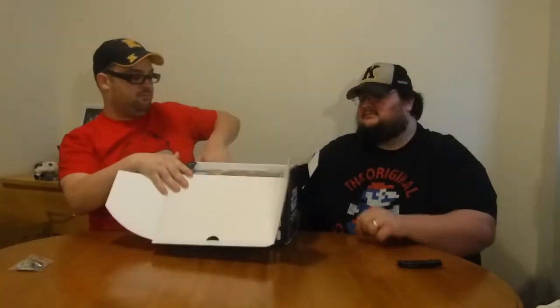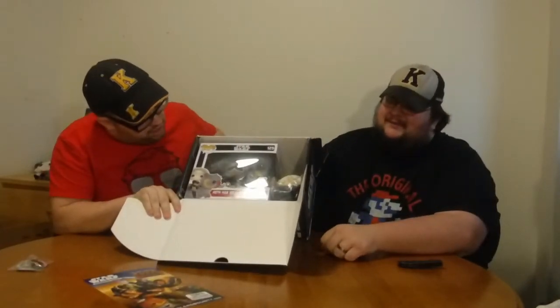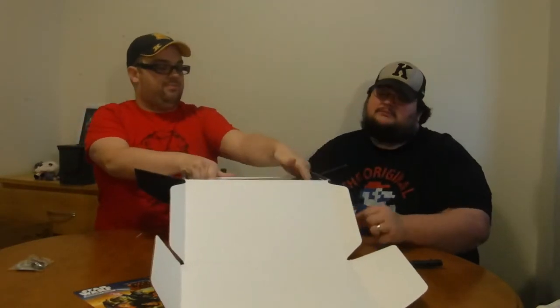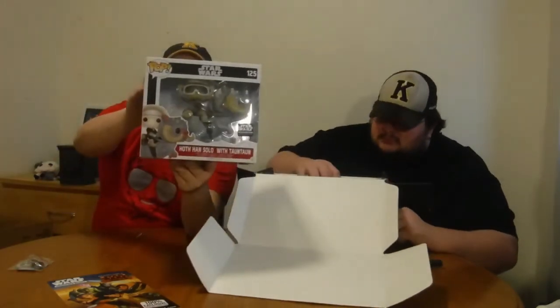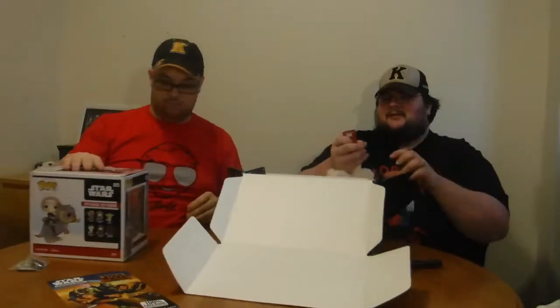Opening it up, you can see the exclusive pop and then there's a few other things inside. It's not Luke Skywalker — it's not who I thought it was. We have Hoth Han Solo with a tauntaun — that is the Star Wars Smuggler's Bounty exclusive pop. I might actually want to order this box. It is big — it took up the entire box.